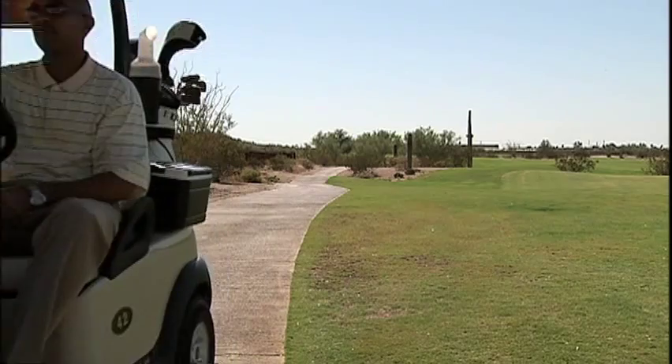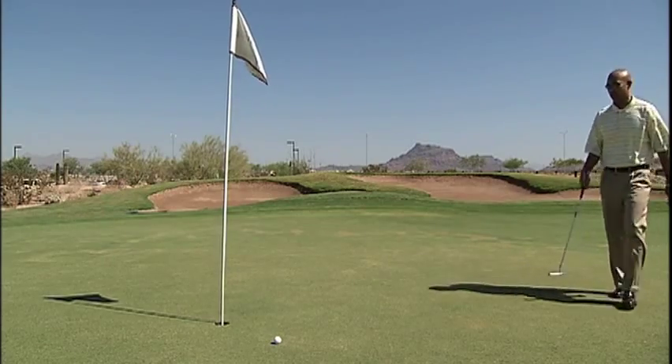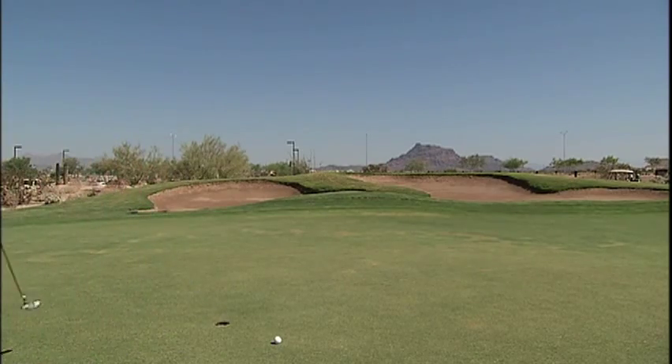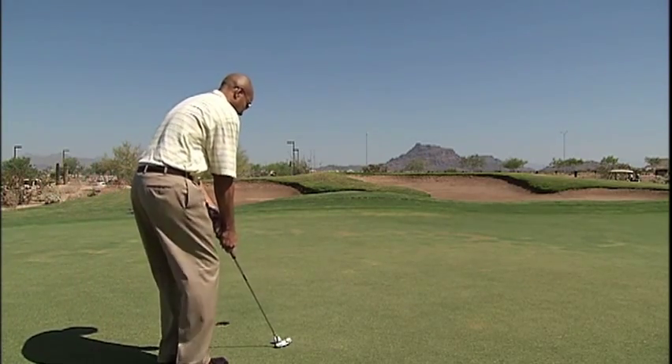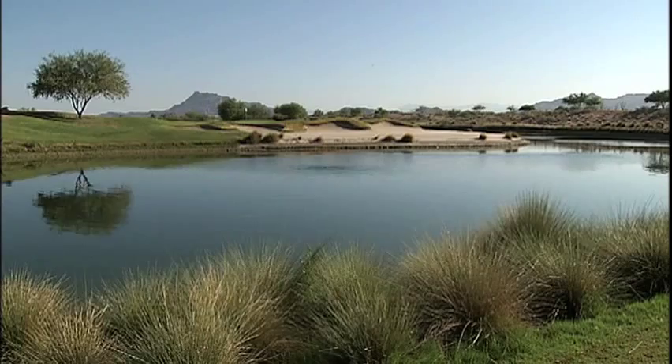I couldn't resist the opportunity to hit a few rounds at one of Mesa's premier golf courses, especially when they told me it was going to be free. Sure, I may not have the best handicap, but on this 18-hole course, it really doesn't matter when you're surrounded by this.